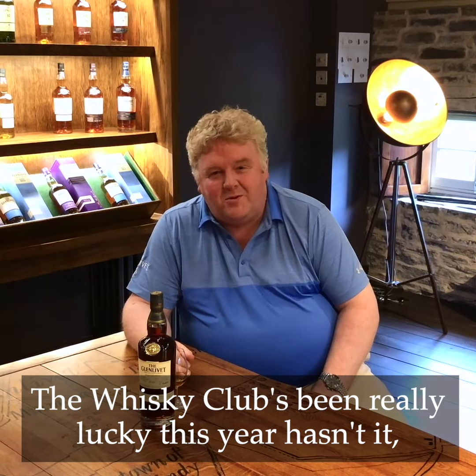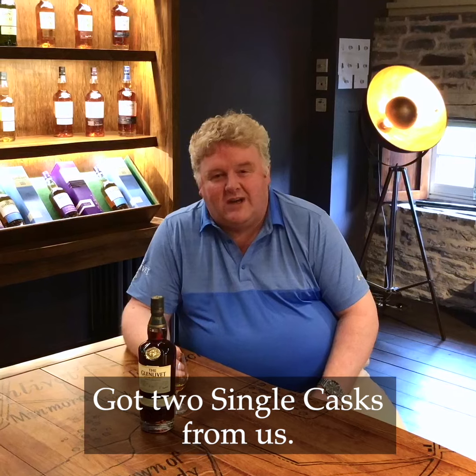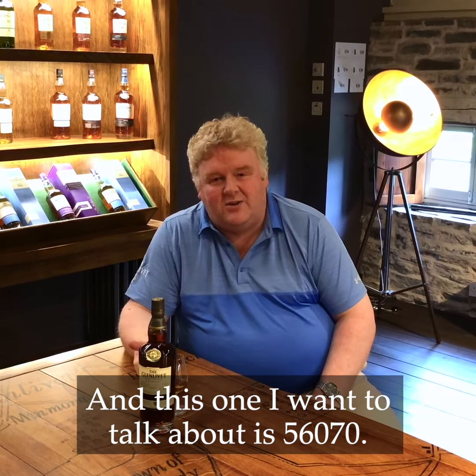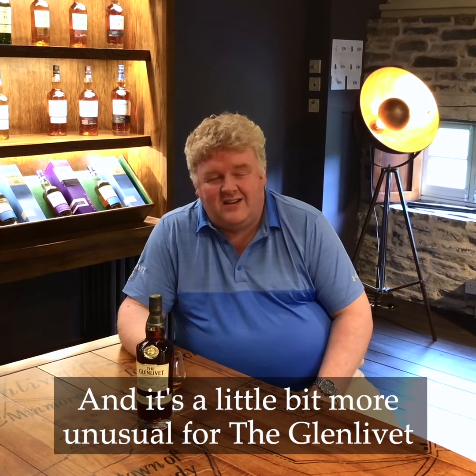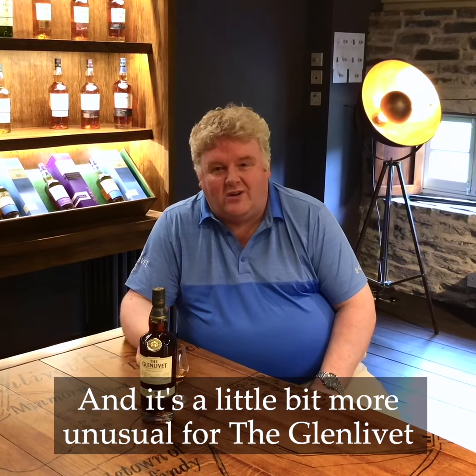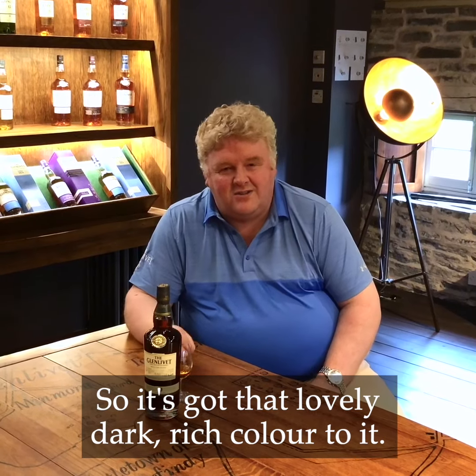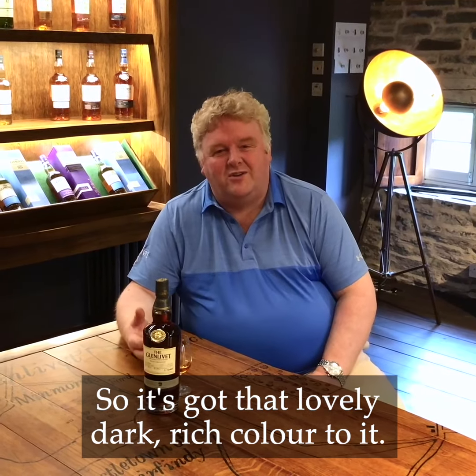The Whiskey Club has been really lucky this year and they've got two single casks from us. This one I want to talk about is 568070. It's a sherry cask — a little bit more unusual for Glenlivet, in that most of our stuff tends to be coming from bourbon casks. So it's got that lovely dark rich colour to it.